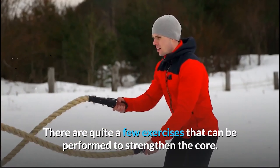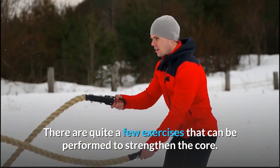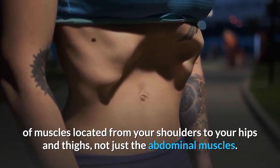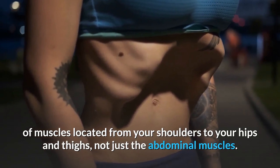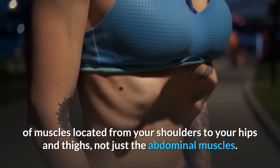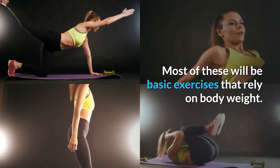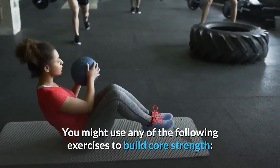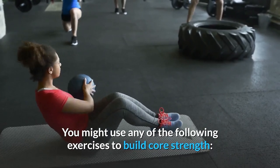There are quite a few exercises that can be performed to strengthen the core. The most effective practices will engage any number of muscles located from your shoulders to your hips and thighs, not just the abdominal muscles. Most of these will be basic exercises that rely on body weight.